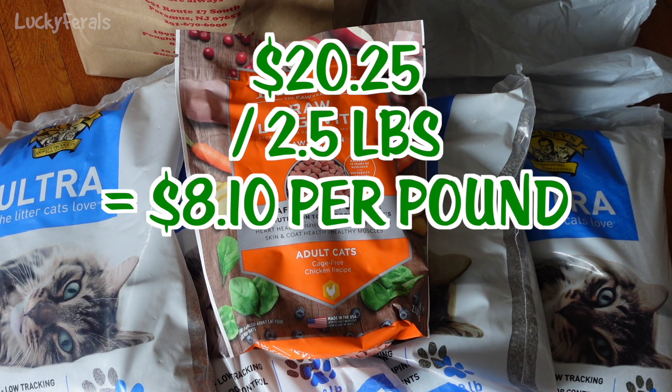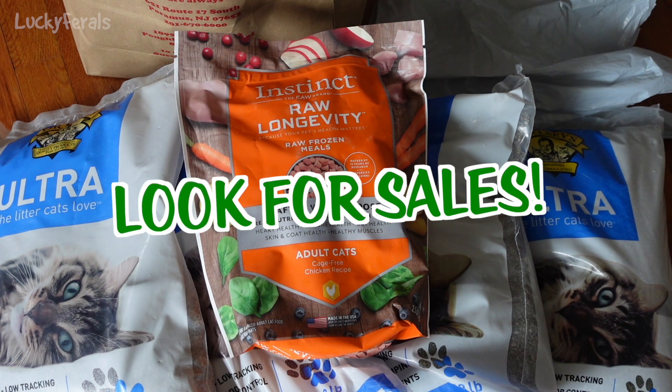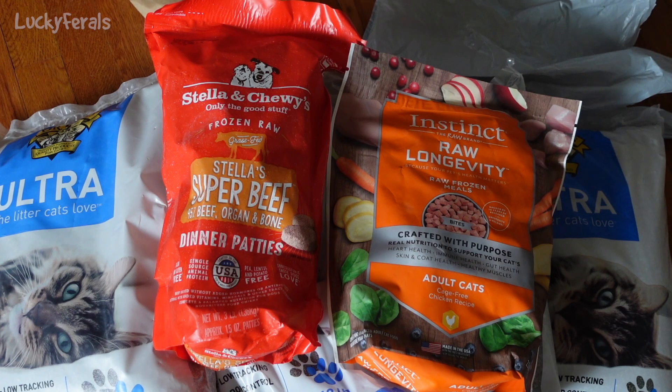I normally make homemade raw cat food for my cats, which is way cheaper than buying commercial raw food. But recently I've been buying two bags of commercial raw food — they'll last four to five meals — and I give it to the cats for breakfast because it's more convenient and makes my morning go quicker. Without the sale, it would have been $10.23 a pound. I also bought a bag of Stella and Chewy's Super Beef Patties, which are 95% beef organ and bone, to find out what the cats like in commercial raw food.